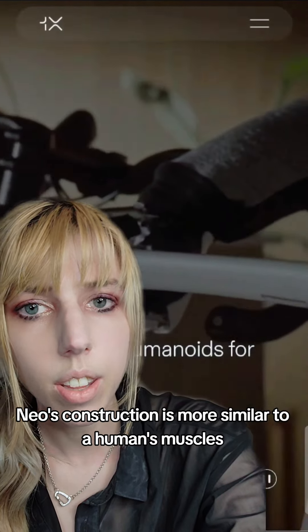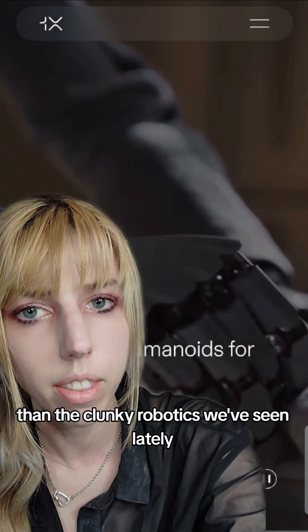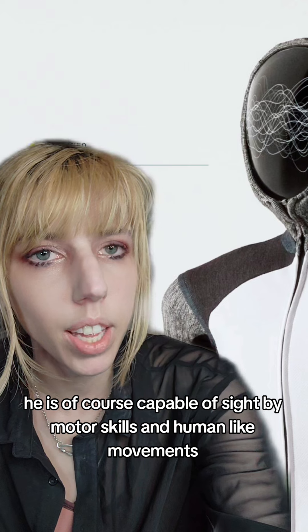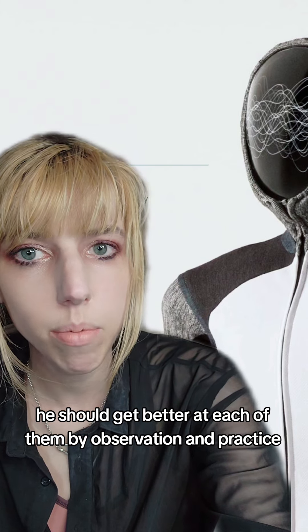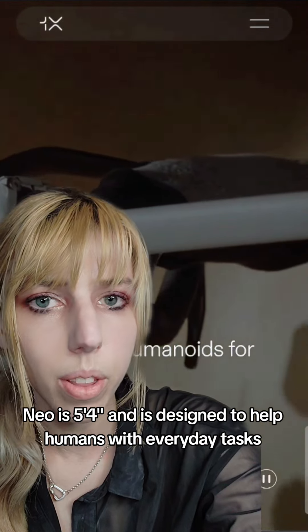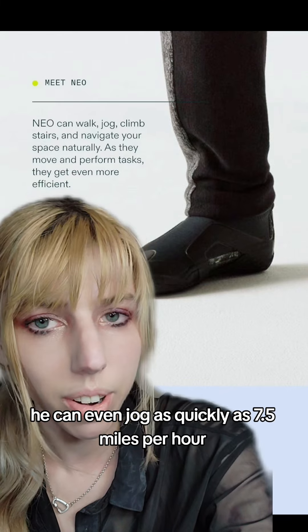Neo's construction is more similar to a human's muscles than the clunky robotics we've seen lately. He is capable of sight, fine motor skills, and human-like movements. As he trains on tasks, he should get better at each of them by observation and practice. Neo is 5'4 and is designed to help humans with everyday tasks. He can even jog as quickly as 7.5 miles per hour.